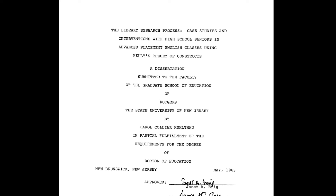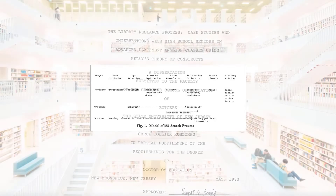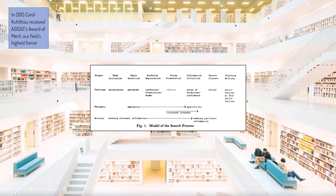That dissertation study generated today's paper and one of our field's most beloved models: the Information Search Process, or ISP for short. Kuhlthau's scholarly career is noteworthy for its almost exclusive concern with information-seeking for learning, and for her steadfast development of the ISP, making it an idea of uncommon rigor, depth, and integrity.